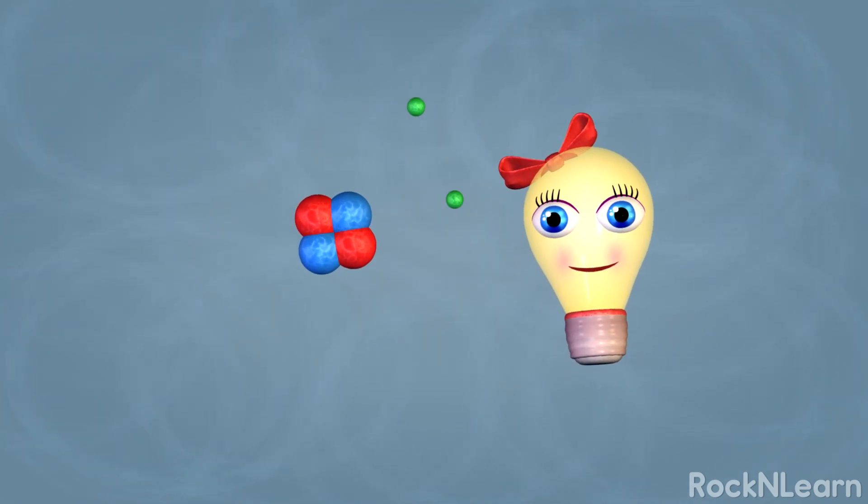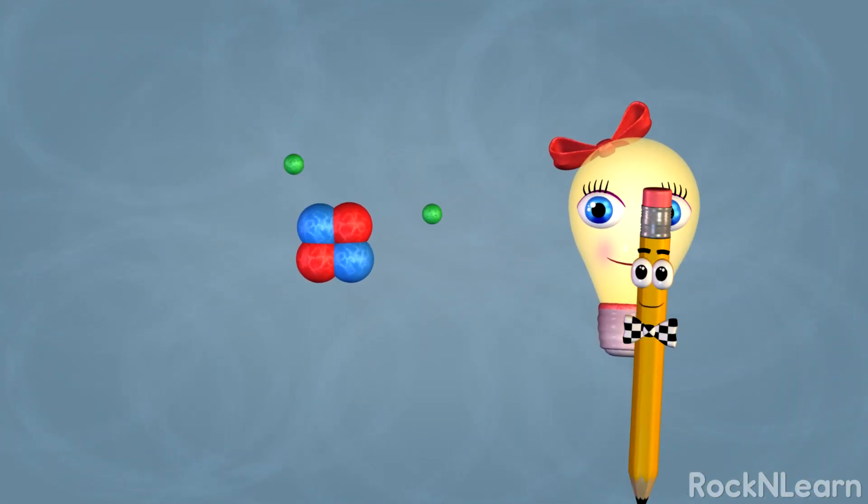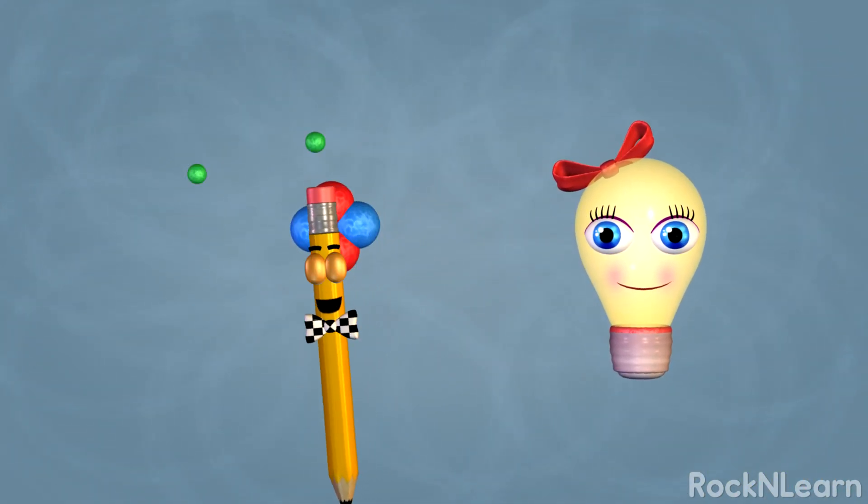Protons positive, neutrons neutral. Protons positive, neutrons neutral. And outside, the negative electrons reside.